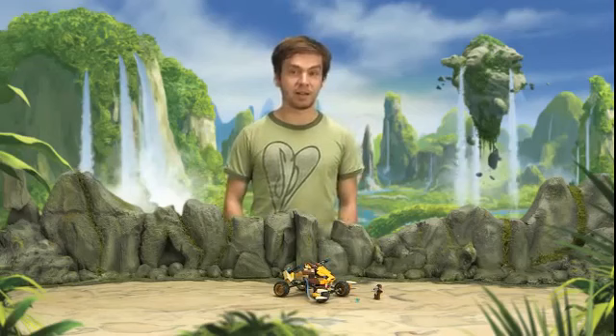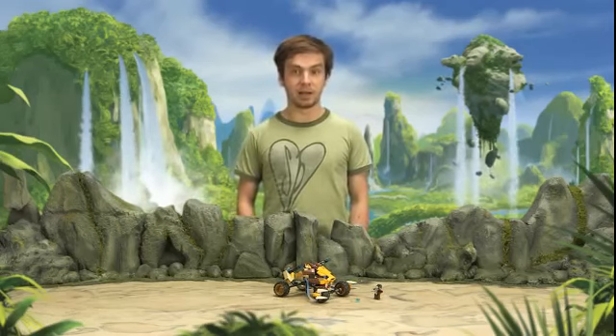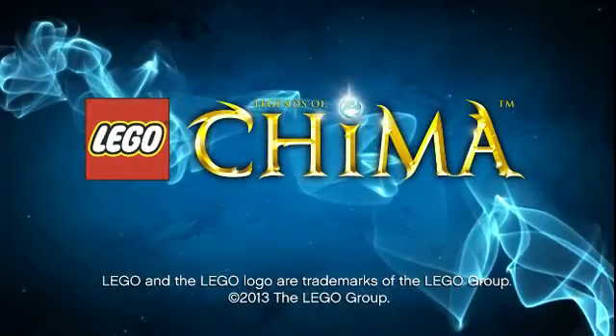This was Lennox's Lion Attack. I had a lot of fun designing this model and I hope you're going to have a lot of fun building it. Don't forget to check out our other videos as well.